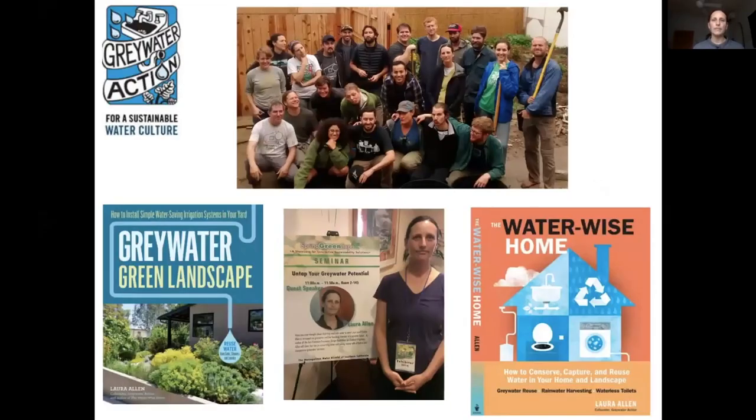A bit about me and my organization, Greywater Action. Greywater Action is a non-profit and we teach people how to reuse water. We focus on the simple, affordable, low-tech options that are more accessible to more people, and we also educate about all the options because there's a range and many different ways to do things. We do a lot of hands-on classes and also train professionals. That picture on the top is a group who just finished our five-day Greywater Installers training.